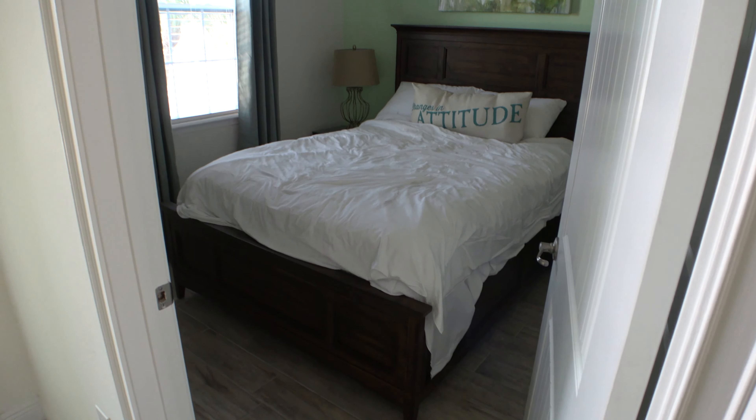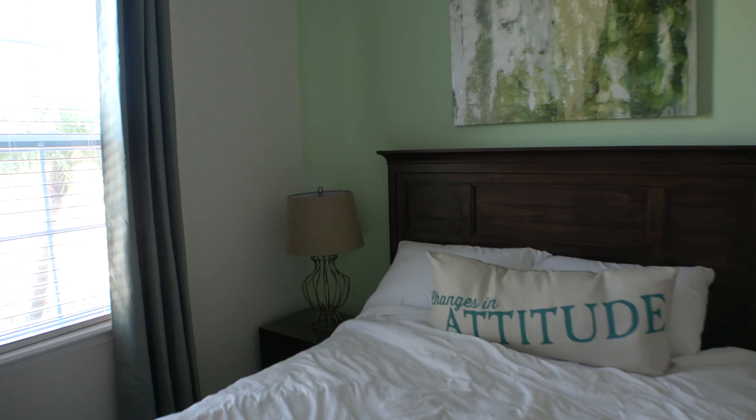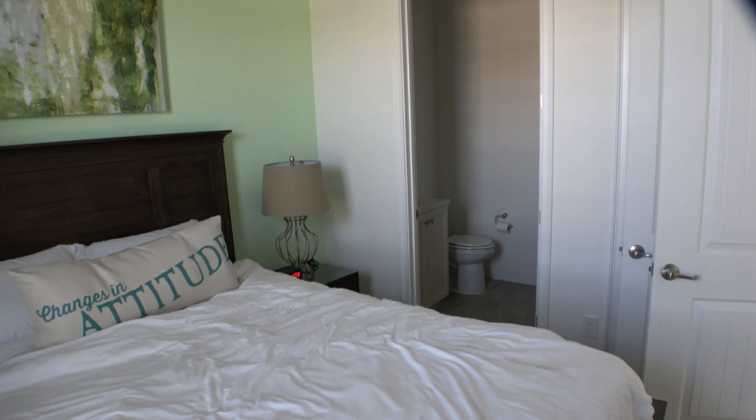I also work for you to represent you with your best interests, and that helps to steer you away from the pitfalls of buying homes, because there are tons of things that can go wrong.